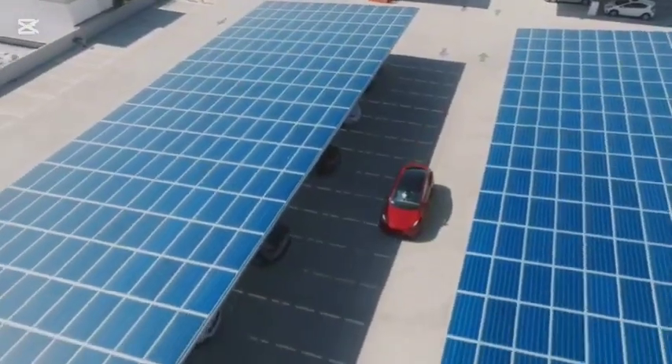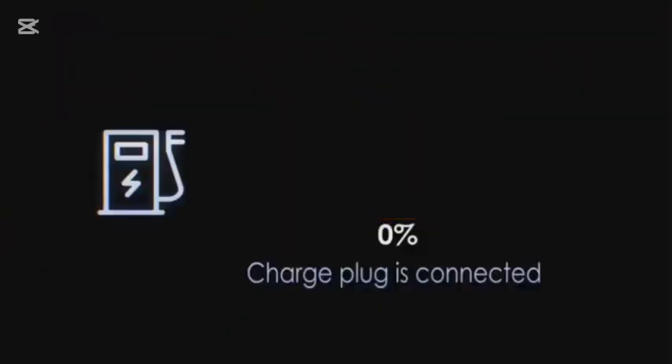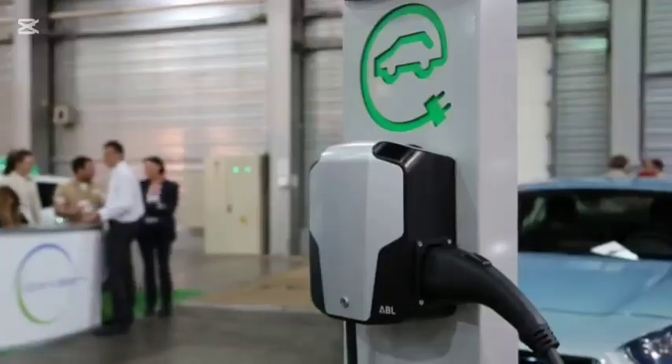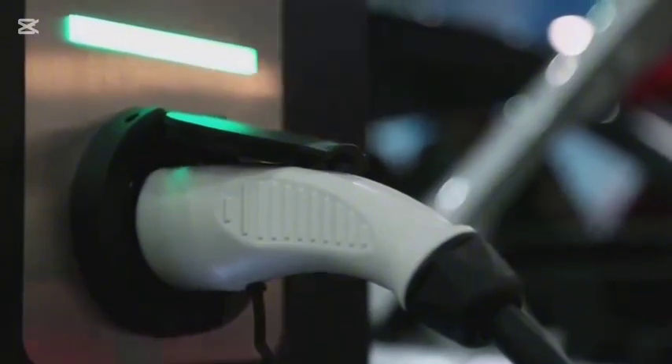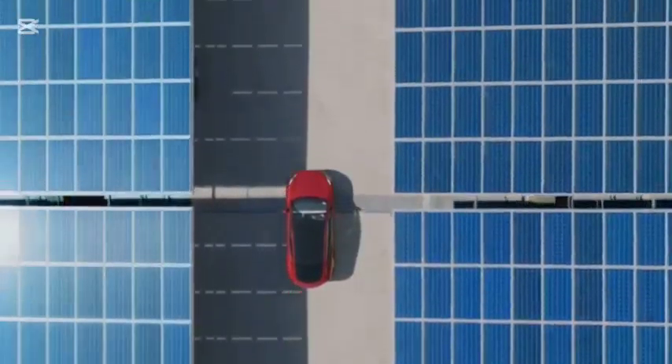Aptera's vehicle does have solar panels. These panels can add up to 40 miles of range per day — that's impressive. But it's not quite the same as being completely self-powered. The Aptera is still an electric vehicle that still needs to be plugged in to charge.